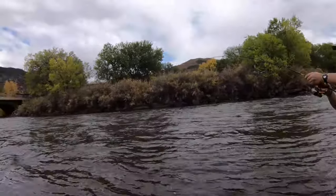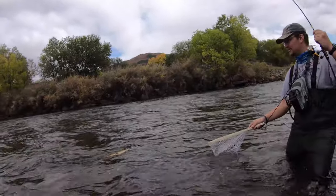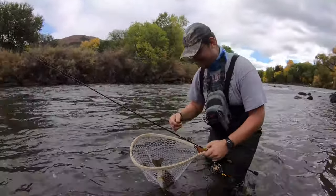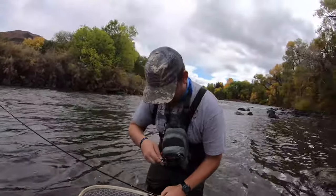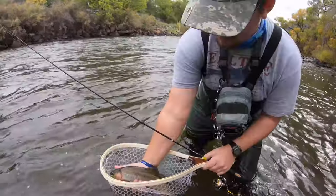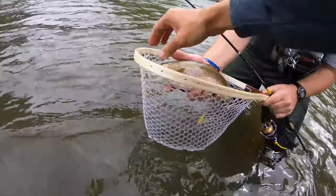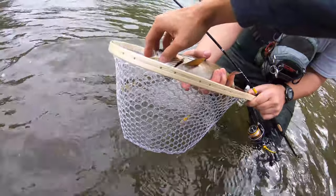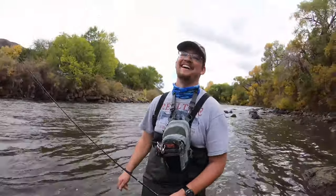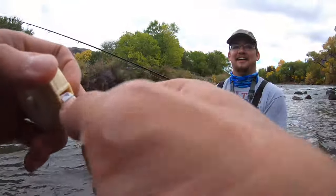Yeah, another cutbow! It's a good one - nice dude, very nice! It's a fun fight in these rivers on an ultralight. See those white tips, and that slash - very faint but it's there. That's a beautiful fish too. Good stuff dude, about 15, 15 and a quarter with the stretch. Awesome stuff!